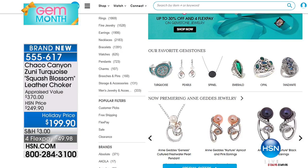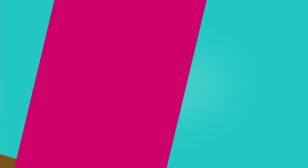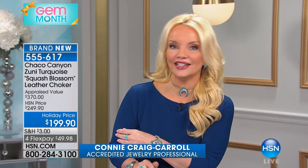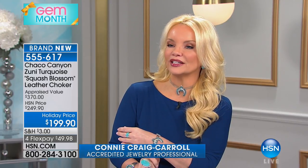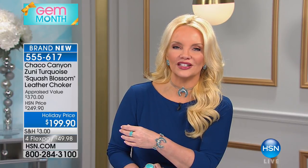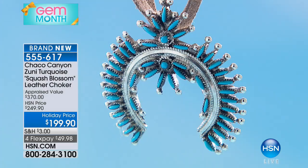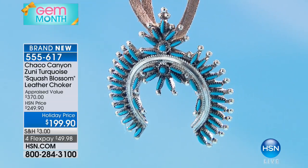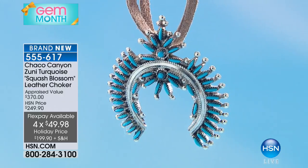We have 45 minutes left with Chaco Canyon for the entire year, and we're delighted that you're here. We're taking you to all of their Native American handcrafted pieces. Now we're going to move to the bracelet I'm wearing, which goes back with the necklace coming up. The bracelet — we took $50 off the price, from $349 down to $299. I only have 19 of the bracelet but 40 of the chokers left.